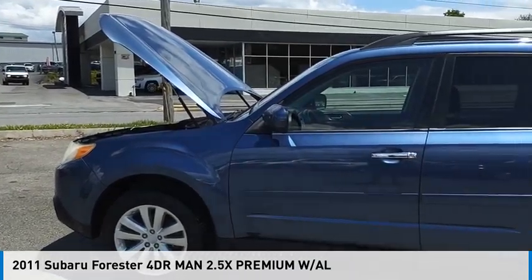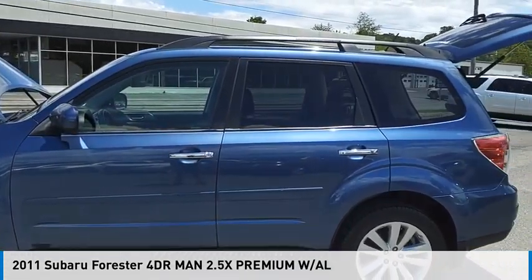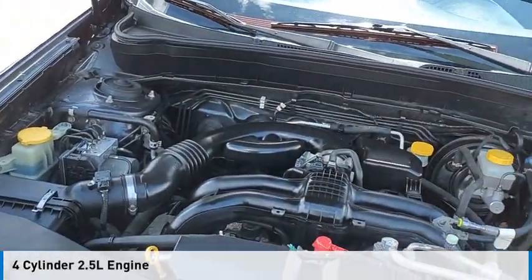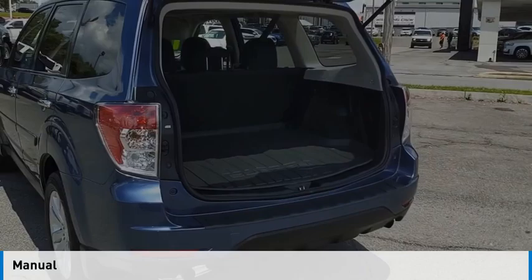Come test drive the 2011 Forester. This vehicle is powered by an all-wheel drive, four-cylinder, 2.5 liter engine and comes with a manual transmission.